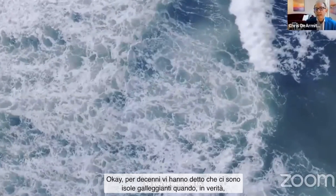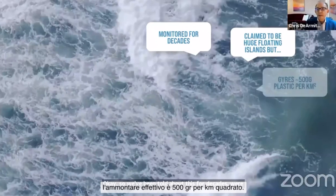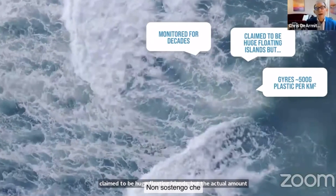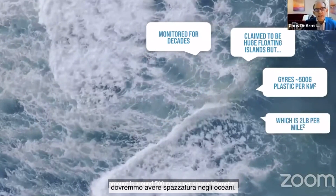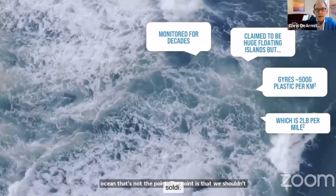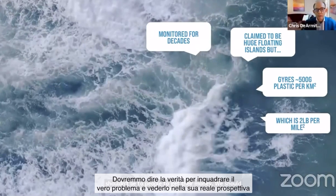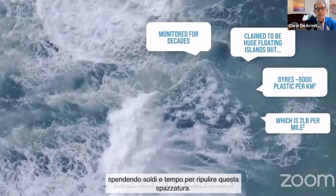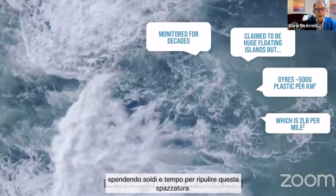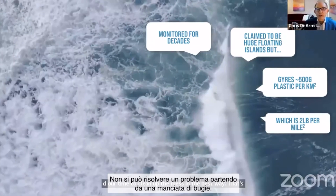We've been told about this for decades and claimed there are huge floating islands, but the actual amount is around 500 grams per square kilometer. I'm not saying we should have stuff in the ocean — that's not the point. The point is that we shouldn't lie to people to get their money. We should tell people the truth to see the real problems in perspective, and spend our money and time to clean up the mess in the best way. You can't solve a problem if you start with a bunch of lies.